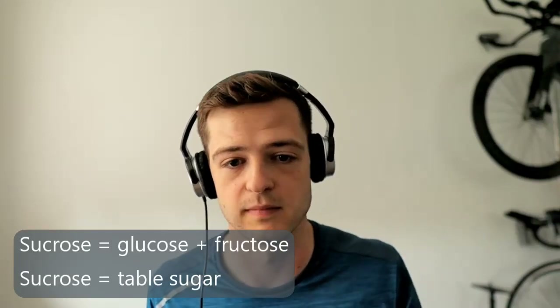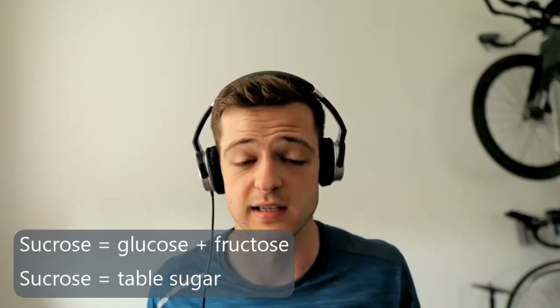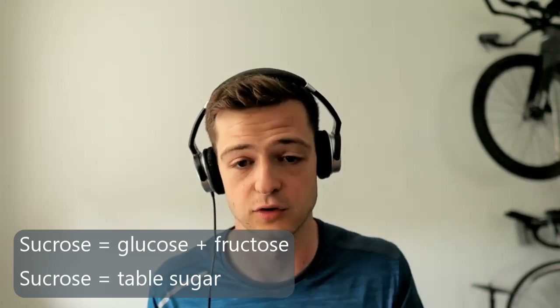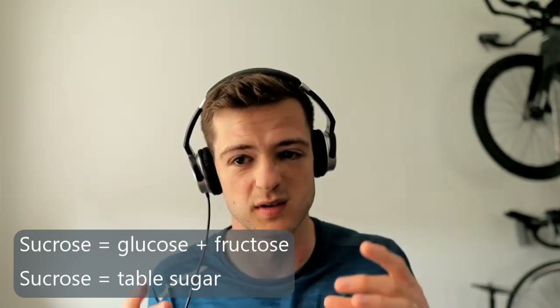Is sucrose part of each of those? Sucrose is actually a combination of glucose and fructose. When they're combined, that's essentially table sugar — sucrose is glucose and fructose combined. So what's the difference between glucose and fructose in terms of where we find them and what they're used for?